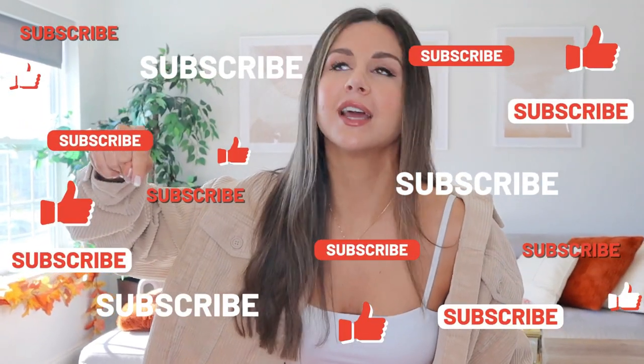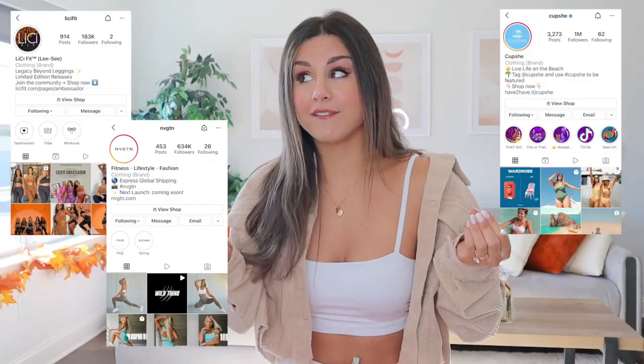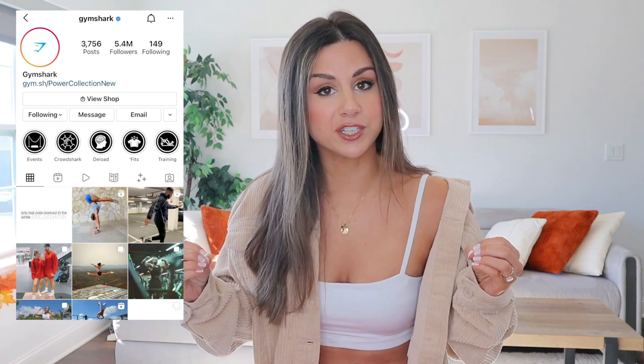But before we actually get into this video, it's time for my shameless plug. Definitely hit that subscribe button right now. We love talking new activewear on this channel. Next up we got Lisey Fit, cup sheets, more navigation, possibly more Alphalete, and you already know a ton of new Gymshark. Getting a lot of questions about Black Friday — you might want to stay posted for that one.